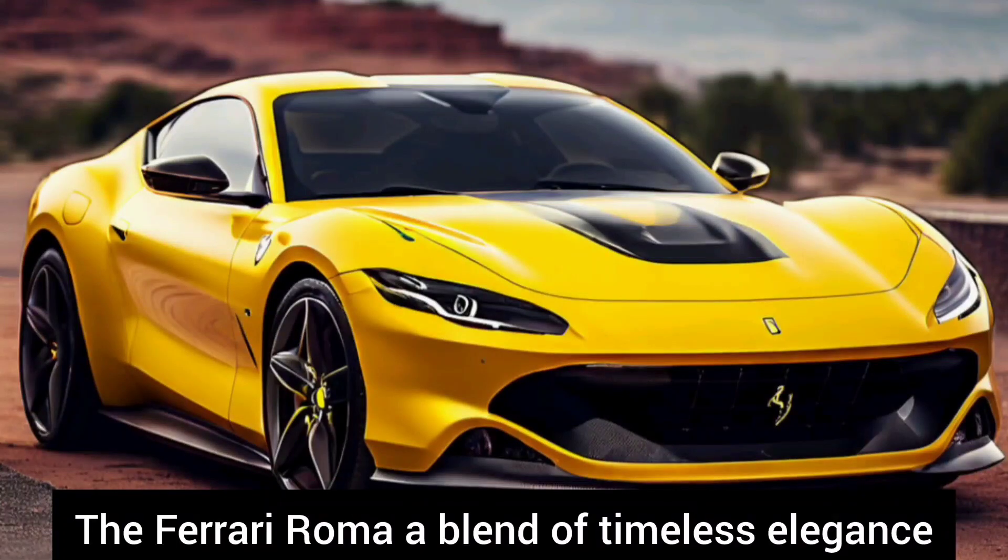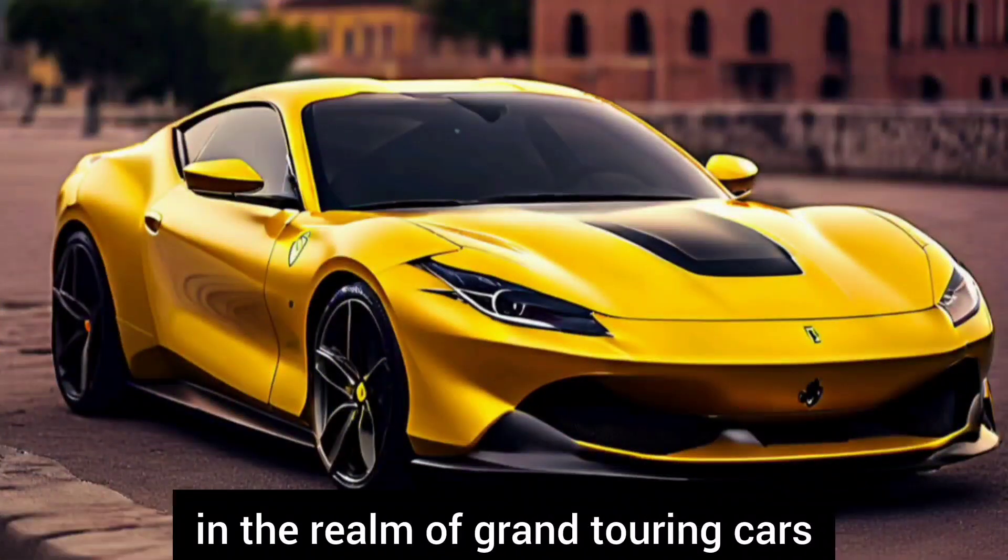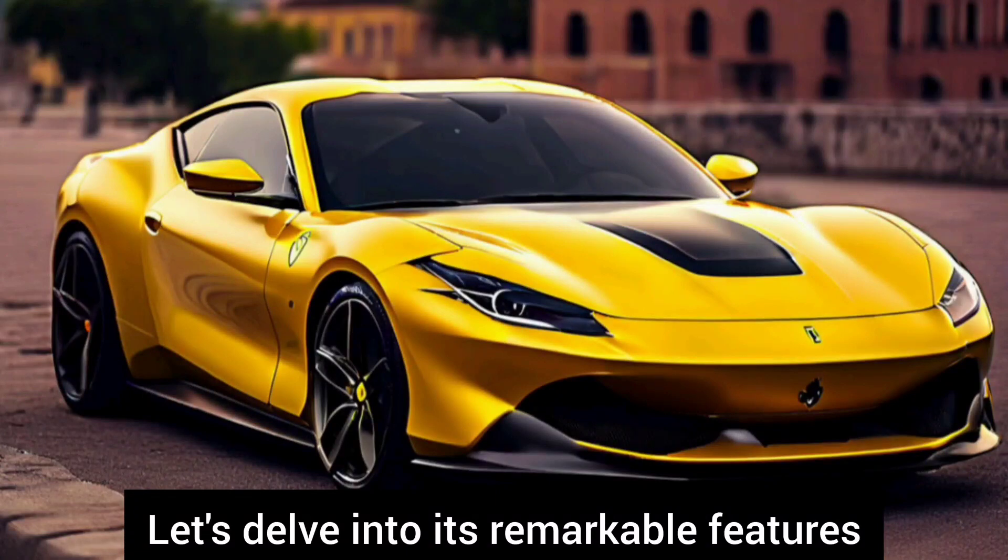Welcome back to our channel. The Ferrari Roma, a blend of timeless elegance and cutting-edge performance, sets new standards in the realm of grand touring cars. Let's delve into its remarkable features.